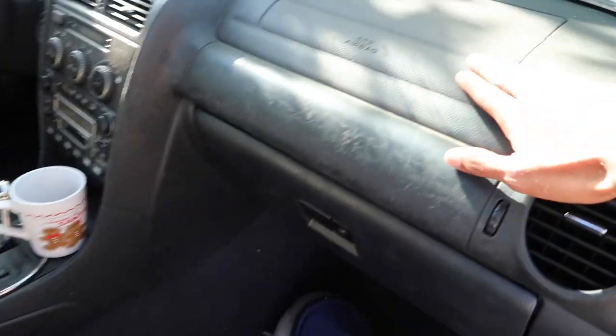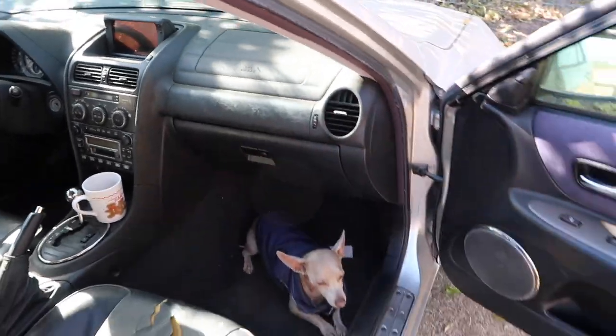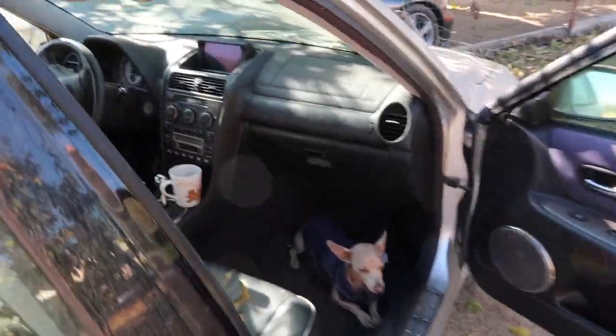Also, some models — I believe the 2001 models — developed what's called the sticky dash, where the airbag area was basically melting away. There was actually a big issue about that which you can look up on forums. But besides that, the interior is not that bad overall.